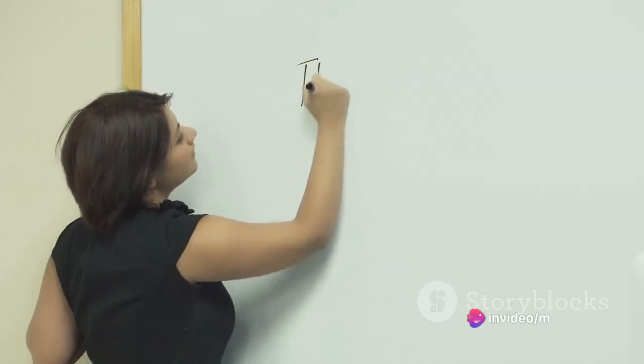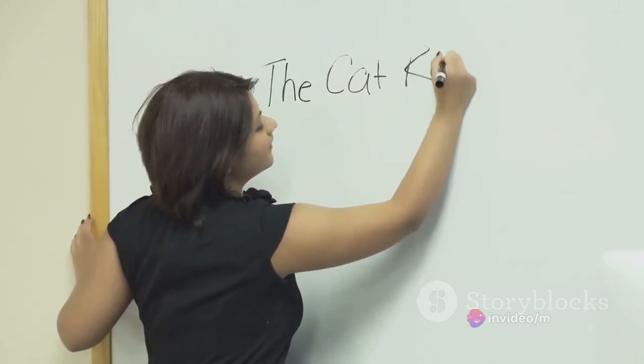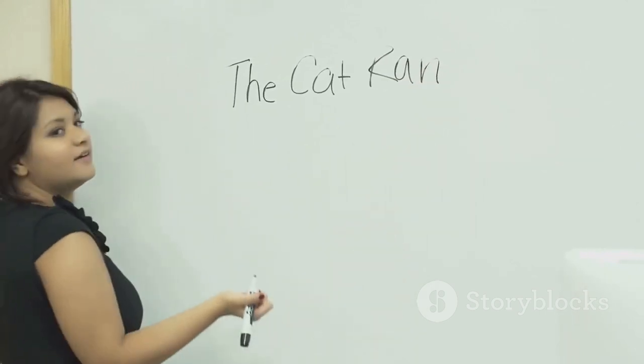So, how can you improve your lexical resource? Read widely and make note of any new words or phrases you come across. Practice using them in sentences and conversations.